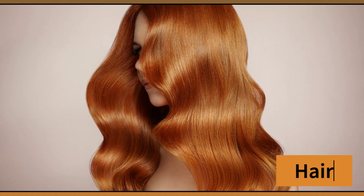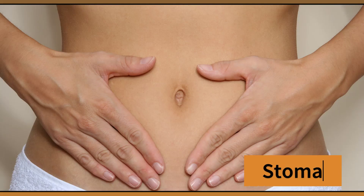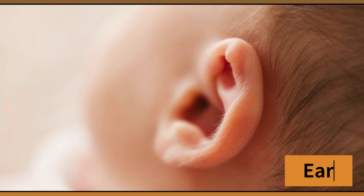Hair. This is my hair. Eye. This is my eye. Stomach. This is my stomach. Nose. This is my nose. Ear. This is my ear.